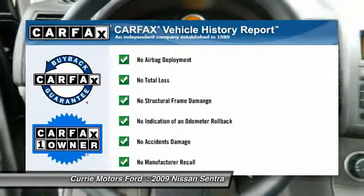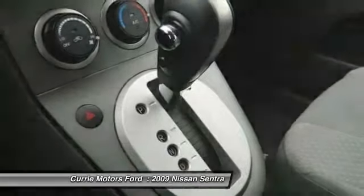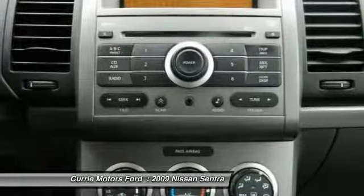This vehicle is Carfax certified, one owner, and qualifies for the Carfax buyback guarantee. Drive away with a great deal on this vehicle — call or stop in today.